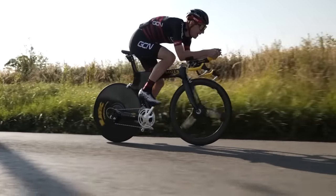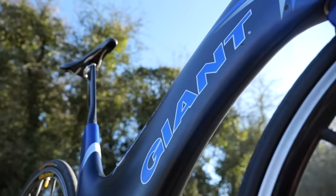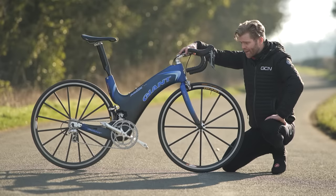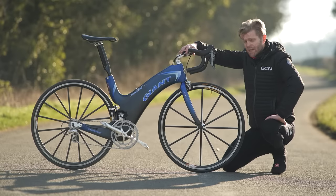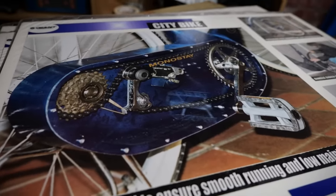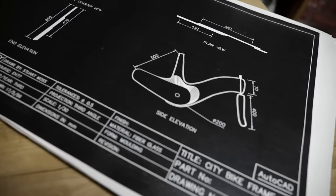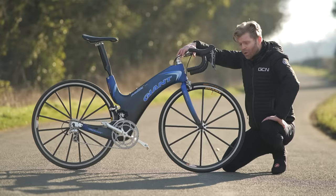The design process was actually started by our official timekeeper today, Stuart, who began it as an undergraduate project when he was a student. We've actually got a full video over on the GCN Tech channel going through that story and how this bike came to be — make sure you check that out if you want to know more.